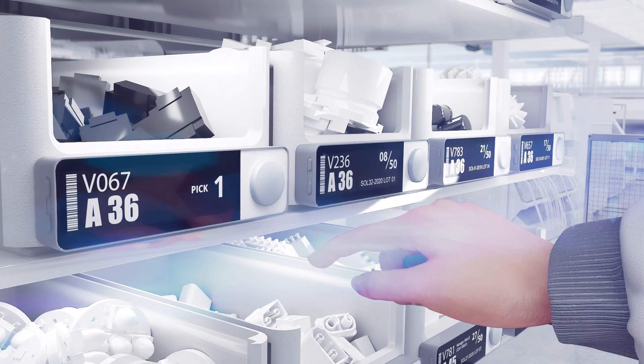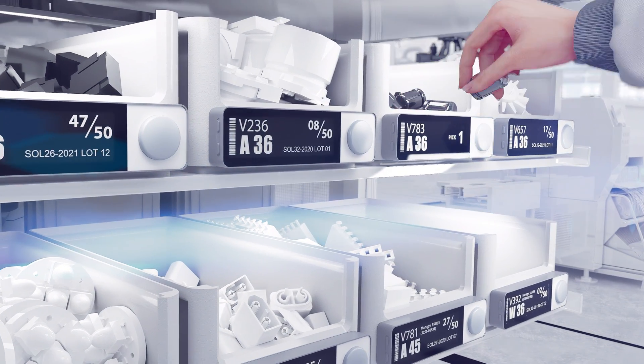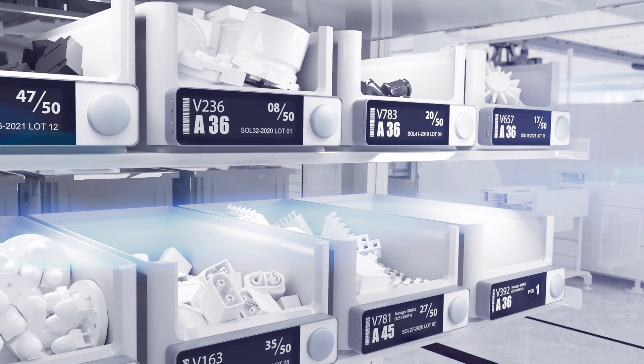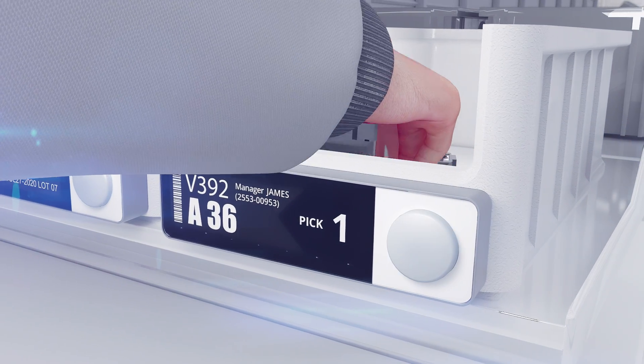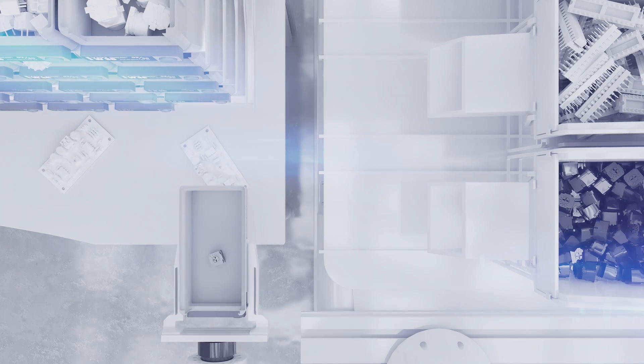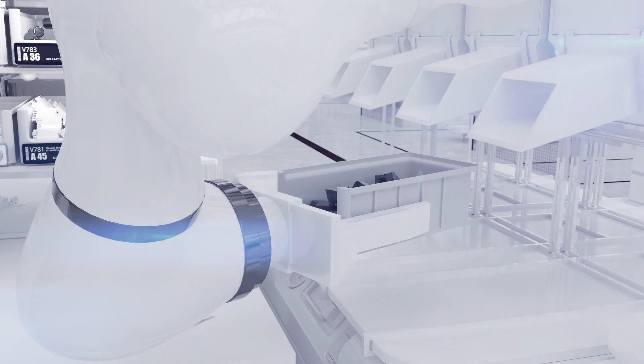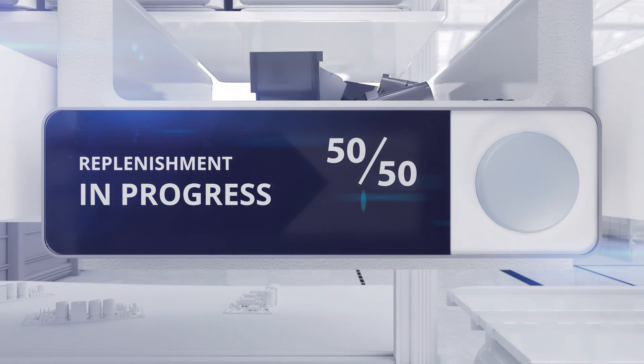Newton SubGiga also comes with a 4.3-inch LED picking label specifically designed to enhance your team's productivity and picking accuracy. With its programmable LED-lit button and e-paper display, your staff can complete the order picking or replenishment process with precision and efficiency.